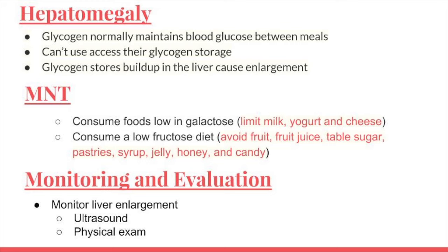The medical nutrition therapy for hepatomegaly is managing blood glucose spikes to minimize glycogen storage in the liver. Patients are advised to consume foods low in the monosaccharides galactose and fructose. A low galactose diet involves low amounts of milk, yogurt, and cheese, and a low fructose diet involves low fruit, fruit juice, table sugar, pastries, syrups, jellies, honey, and candy. The monitoring and evaluation for an enlarged liver is checking its size through ultrasound and physical examination.